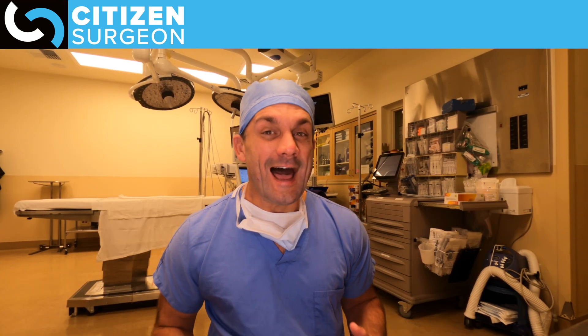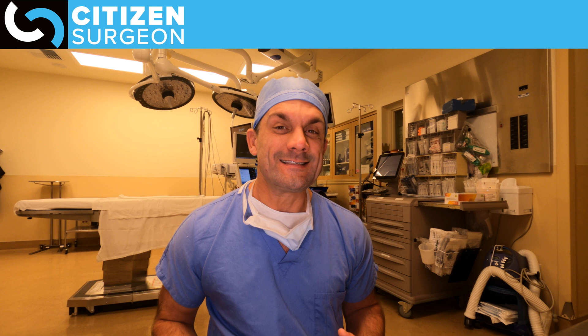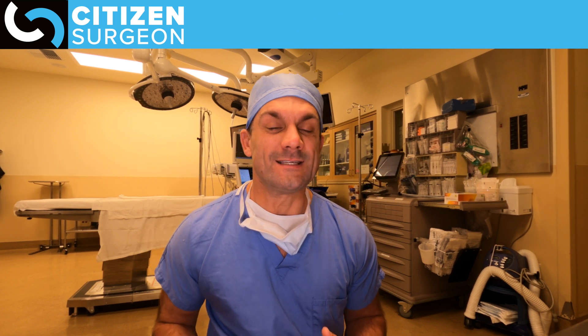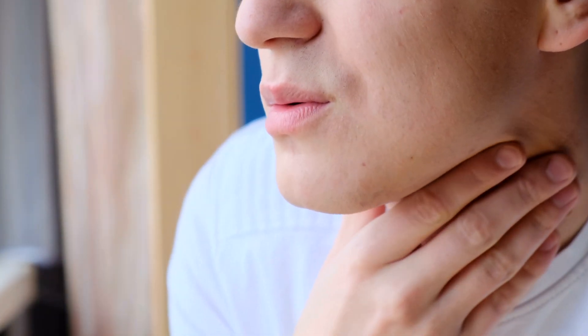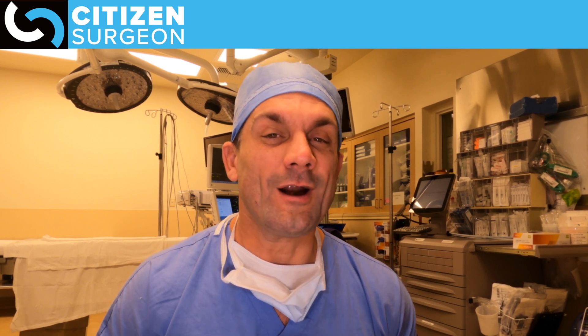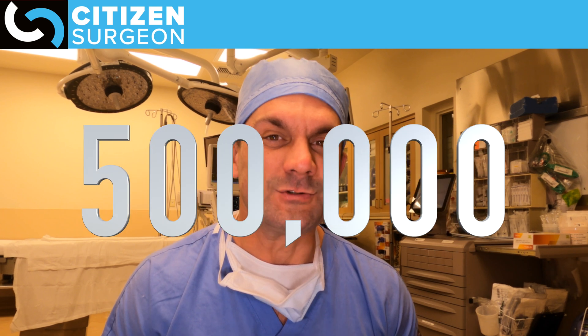Number nine is really a tie with number 10, and that is tonsils and adenoids. Children, and even adults in some cases, that have really large tonsils and adenoids causing pain, obstruction, or difficulty with the airway have those resected. There are about half a million of those operations every year in our country.